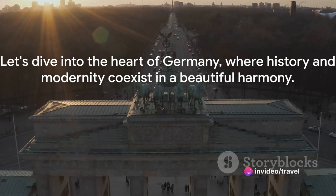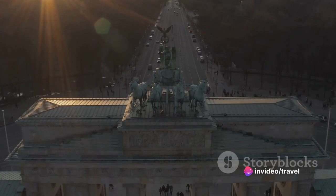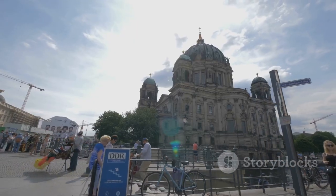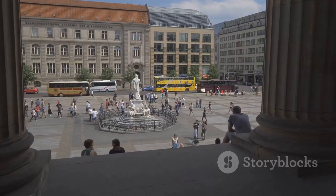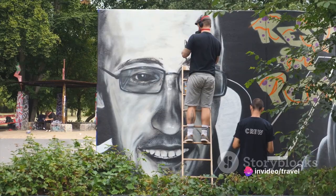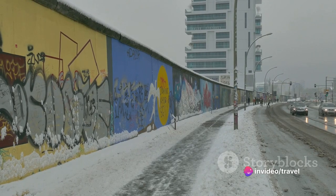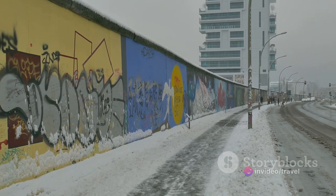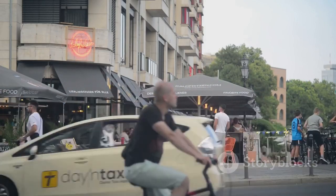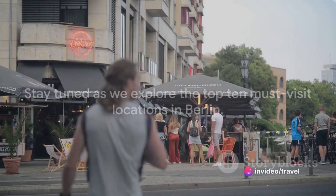Planning a trip to Berlin? Let's dive into the heart of Germany, where history and modernity coexist in a beautiful harmony. Berlin, a city where every brick narrates a tale, every corner is a testament to its vibrant culture, and every street is an open art gallery. From the remnants of a divided era to the bustling cosmopolitan life of today, Berlin is a city that never fails to captivate. Stay tuned as we explore the top 10 must-visit locations in Berlin.